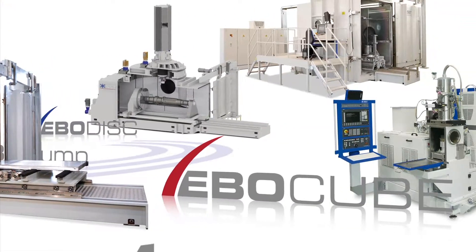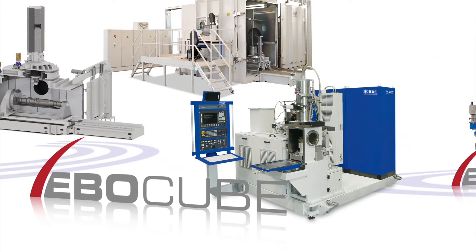EBO Cube Small Chamber machines are universal and compact, and they are equipped with an integrated working chamber and a streamlined pumping stand.